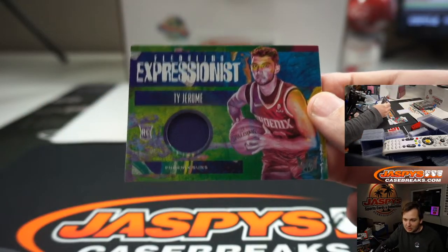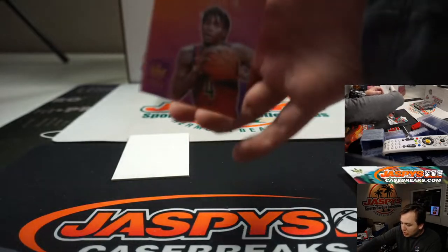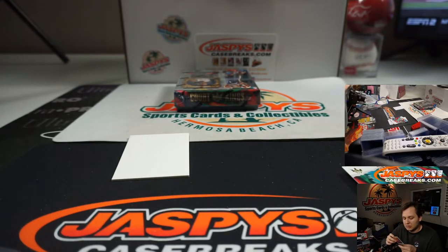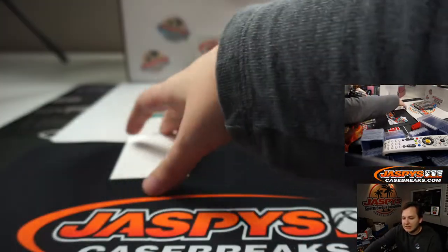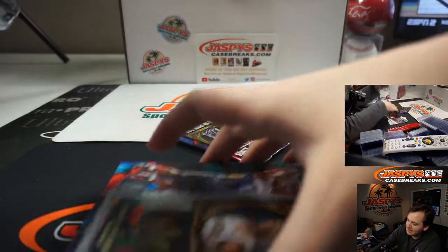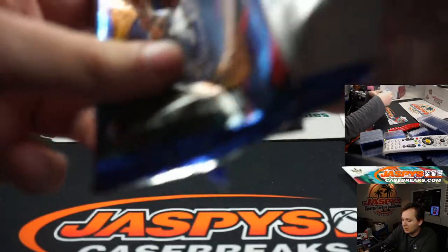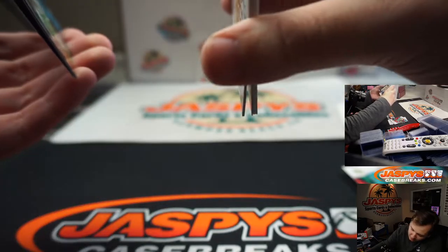Expressionist Ty Jerome. Upper Deck SB Authentic Golf — chase some Tiger rookies. And Kevin Porter Jr., on card number to 149. This looks like the Instagram colors. That's Cleveland Kevin. Pretty much done after those two breaks.